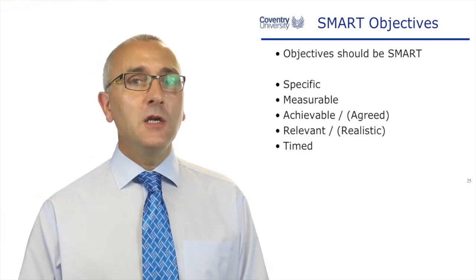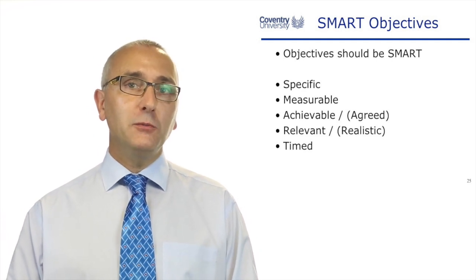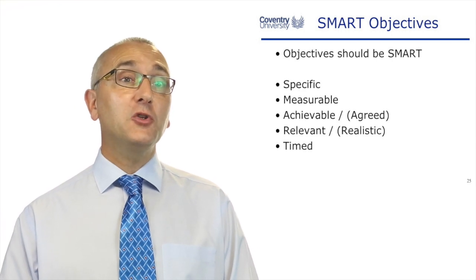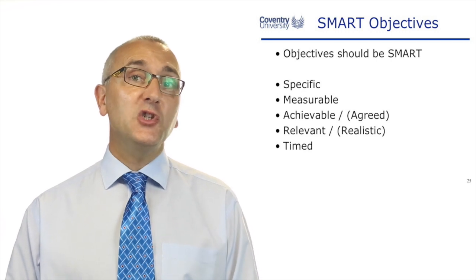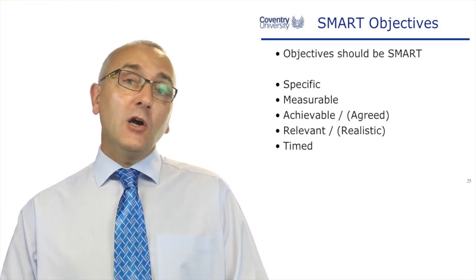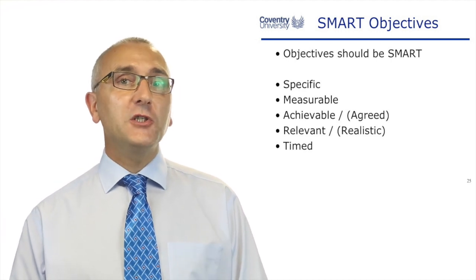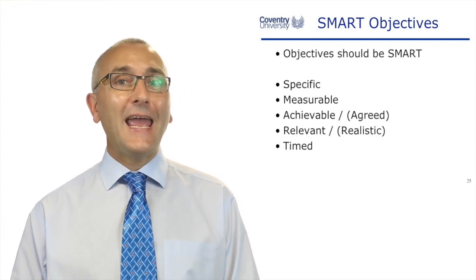If you go and Google SMART objectives, just be careful because sometimes you see Specific, Measurable, Achievable, Relevant, Timed, and sometimes you see Specific, Measurable, Agreed, Realistic, and Timed. Don't mix the two up — 'Agreed' means agreeing to do it because it's relevant to you, and 'Realistic' means it's achievable. Just learn one version and don't mix up those A's and R's.